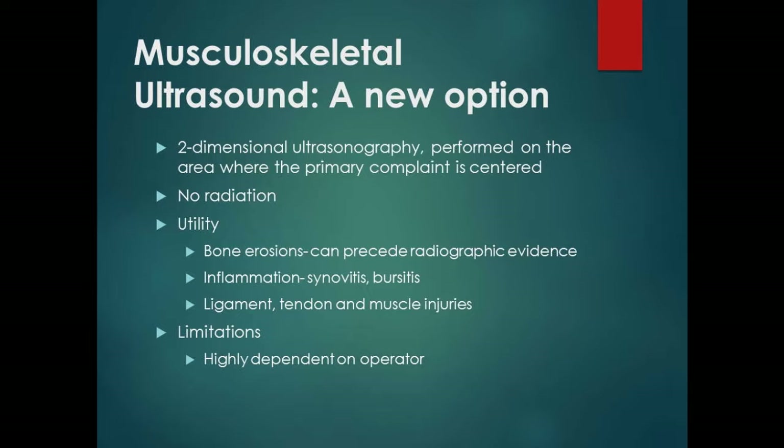The new option is musculoskeletal ultrasound, which we're doing in my office now. It's much better than plain x-rays. It gives two-dimensional ultrasonography centered where the primary complaint is, with no radiation. It can pick up erosions before they show on x-ray, detect inflammation, bursitis, and synovitis, and can even identify a likelihood of carpal tunnel syndrome. Ligament, tendon, and muscle injuries can be picked up wonderfully. It is highly operator-dependent, so you need someone with real expertise.